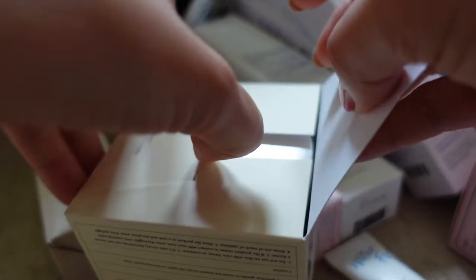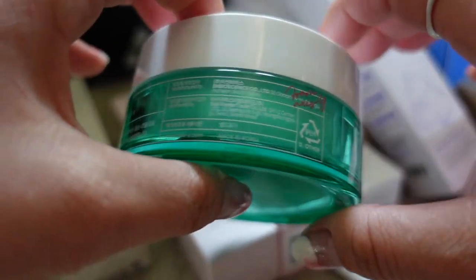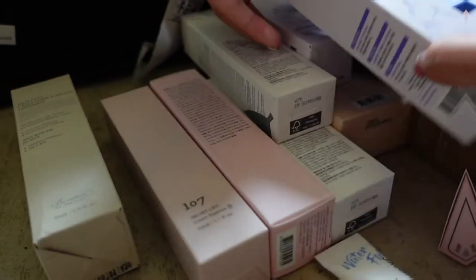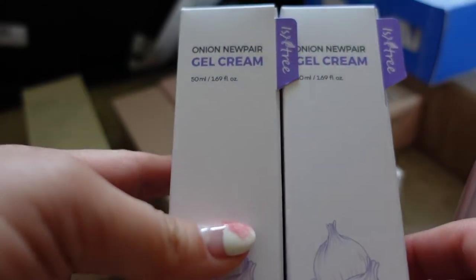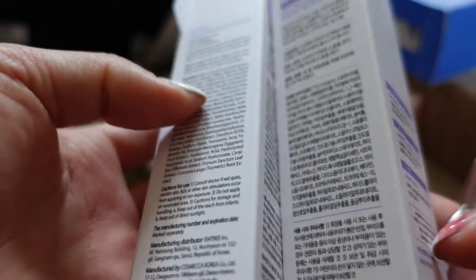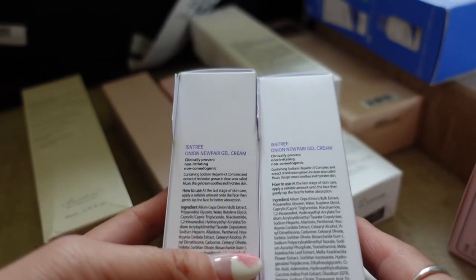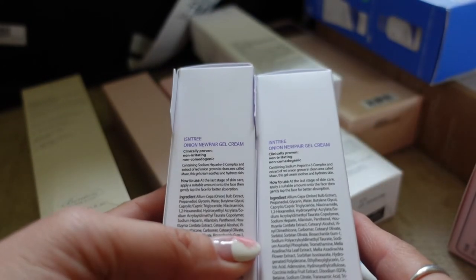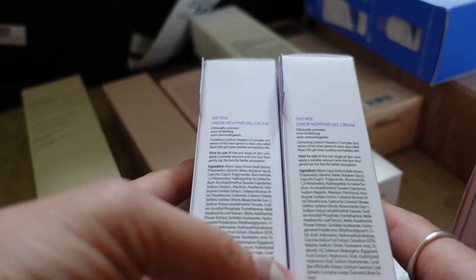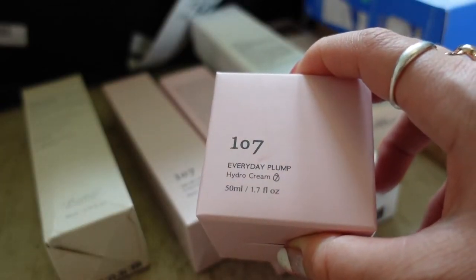Maybe if I just open it from the bottom here — it kind of reminds me of the Neogen one. We've got the onion range again, so this is their gel cream. I'm just so intrigued by this range because it's actually meant to be really good, but I just think onion is such a random ingredient to use — hopefully that one is good.